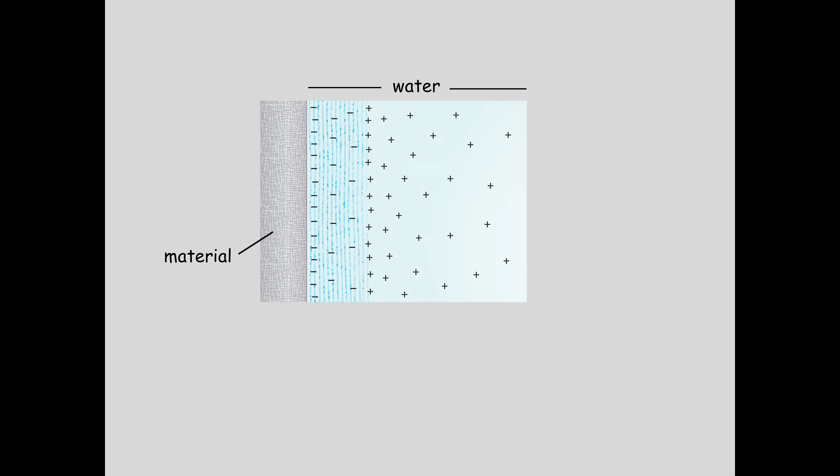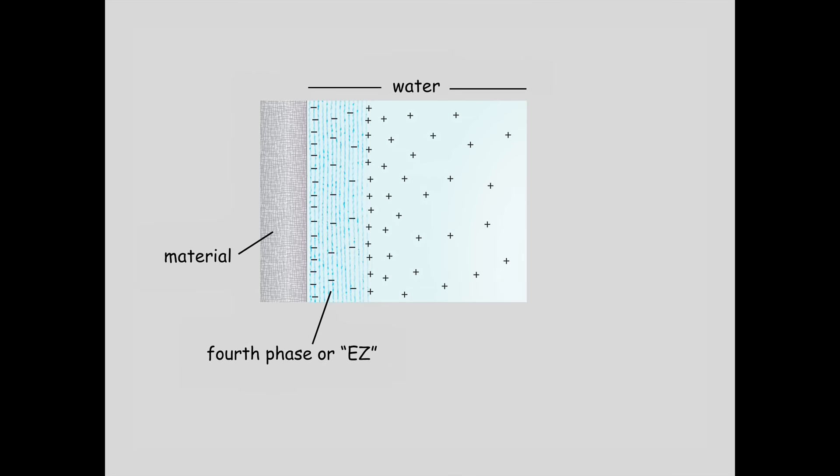What happens is that the water molecules split into positive and negative, and the negative ones line up next to the hydrophilic material. This is actually negatively charged water - it is a different phase of water. It's not even H2O; it's actually H3O2 is what we found. We refer to this fourth phase of water - beyond solid, liquid, and vapor - this semi-crystalline water as EZ. EZ stands for exclusion zone, because as this phase builds, it pushes out everything inside the water: solutes, particles, whatever.